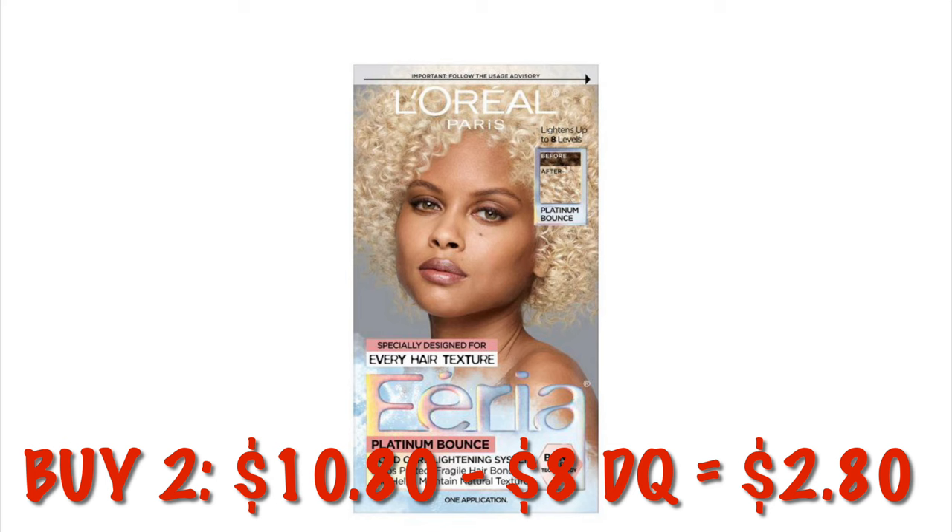We can grab the Clairol Root Touch Up in the black, number two. Buy two of them — it's going to be $9.25, and we've got a $5 digital, dropping it down to $4.25 for two. Or we can buy a box of the Clairol Pure Blonde — buying two of those is $9.45, and after that $5 digital we will pay $4.45 for two.